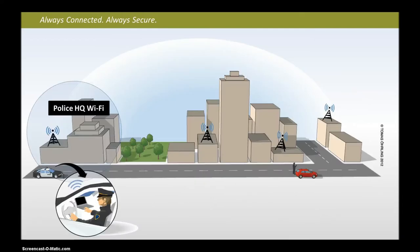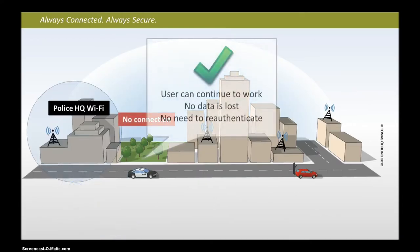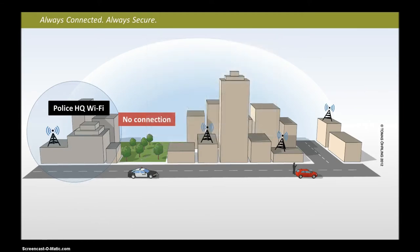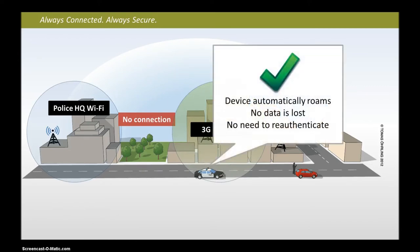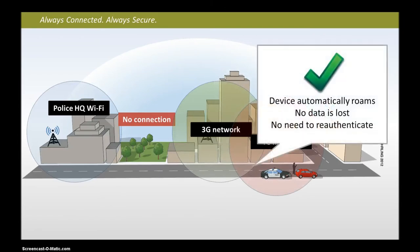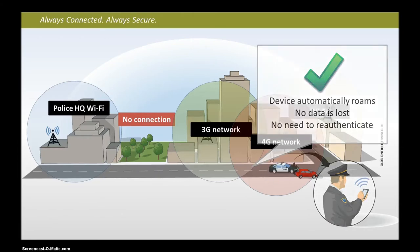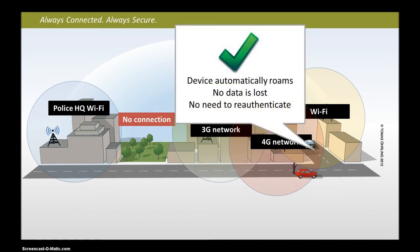Now let's examine the same scenario when utilizing the Columbia Tech Mobile VPN. When your shift starts, you'll log in utilizing FIPS certified security. You'll find that as you go throughout your day, your connection remains available. There's no need to re-authenticate, no delay of service, and no loss of data. You're free to use your data connection anytime, anywhere. Not only are you operating within the most secure means available, but mobility is once again a tool instead of a hindrance.